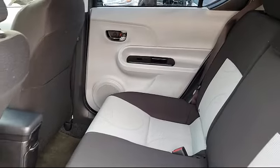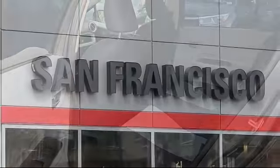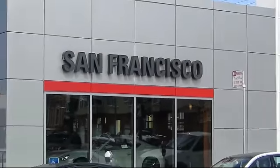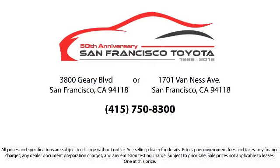Every pre-owned vehicle is professionally inspected by San Francisco Toyota's factory trained technicians. Our friendly and accommodating staff is eager to assist you in finding the vehicle that's just right for you, and our trained professionals ensure that all your questions are answered.